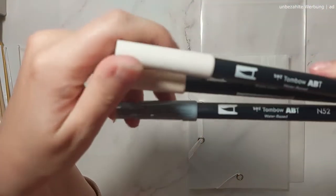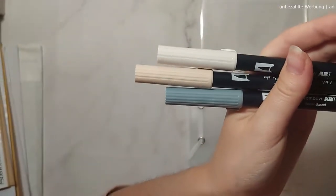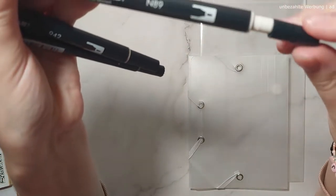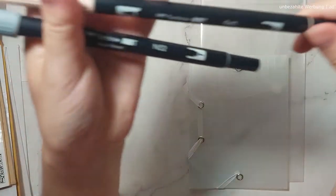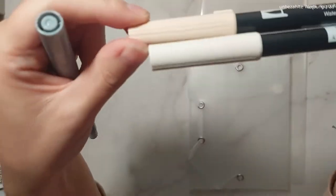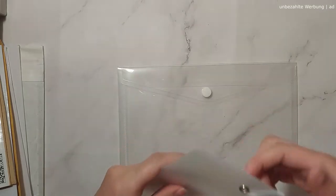I've also decided to finally get some Tombow brush pens — those are the ones where you have the brush tip and then a normal felt tip on the other end. I got the colors N89, 942, and N52, which is a bluish gray. Those are nude colors, so I've got those.